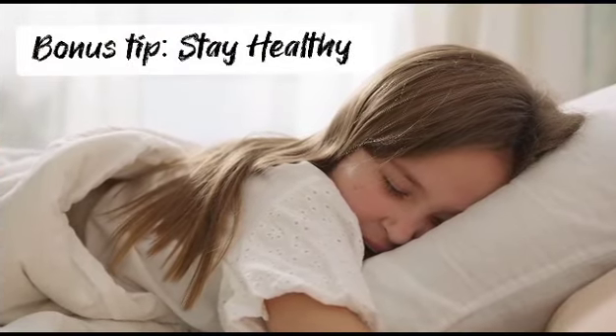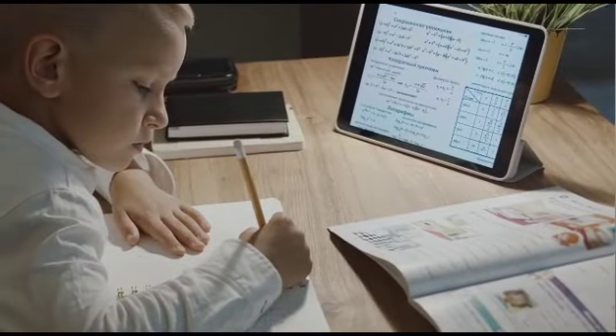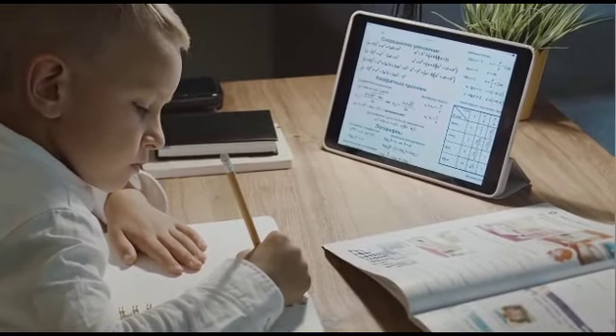Bonus tip: take care of yourself. Ensure you're getting enough sleep, eating nutritious meals, and engaging in physical activity. Taking care of your well-being will contribute to your overall focus and productivity.